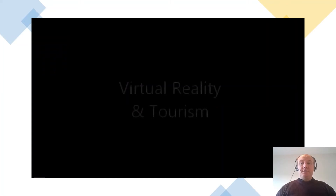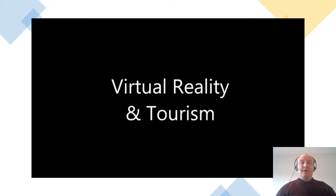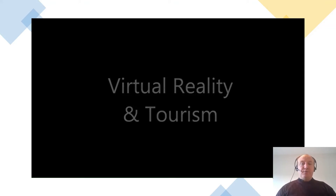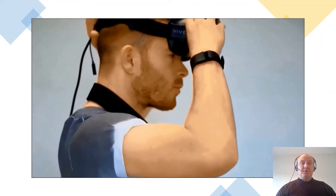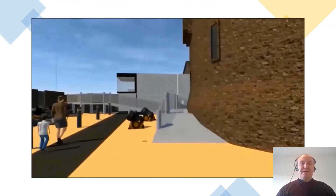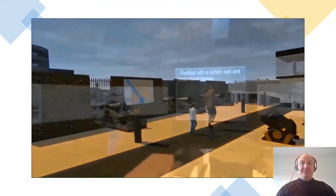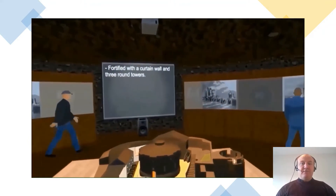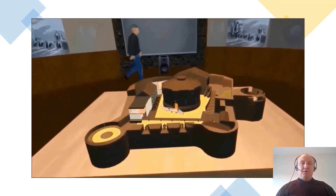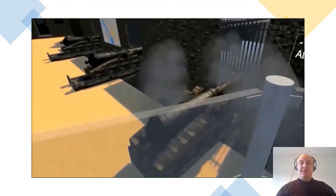One such area is VR and tourism, which is growing significantly in recent years. In this project carried out over the last 18 months, you'll see a place in Athlone that you're very familiar with — Athlone Castle. This project has been entirely developed by a student using Unity 3D, which is one of the technologies used in the VR and gaming course in software design.